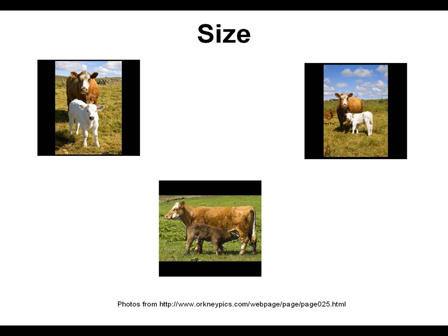Finally, we will talk about size. Size is one of the easiest of the selection criteria to distinguish. Size is important because most animals are sold by the pound, and the more they weigh, the more money they will generate. Generally, the faster growing the animal is, the more profitable they will be.